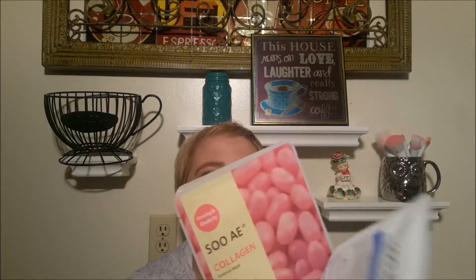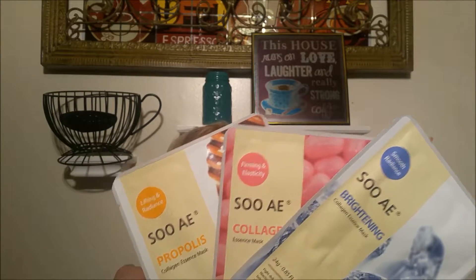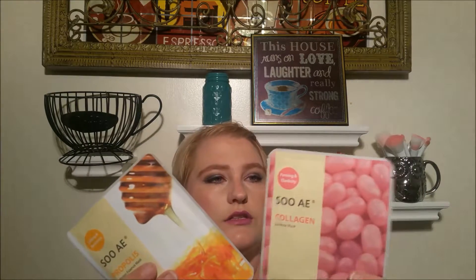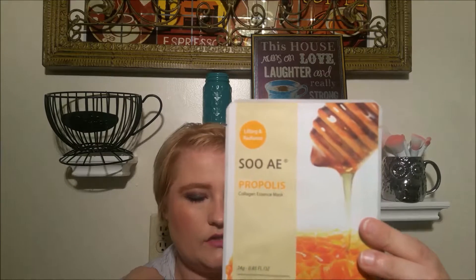The first thing I got in my bag is some Soe base masks. I've got a brightening collagen essence mask, a smooth radiance collagen essence mask, a firming and elasticity one, and this one is lifting and radiance. I'm really excited because I'm really into masks. These are Korean sheet masks, which some people completely cannot stand, but I like them a lot, so I'm excited.